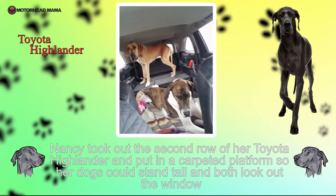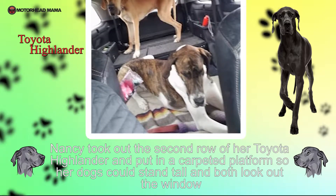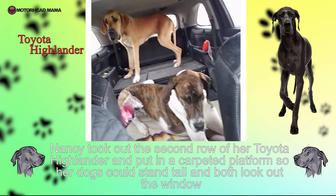Nancy took out the second row of her Toyota Highlander and put in a carpeted platform so her dogs could stand tall and both look out the window.